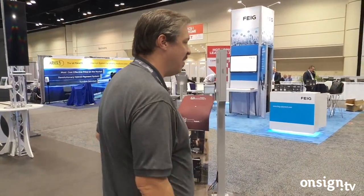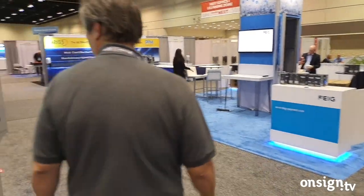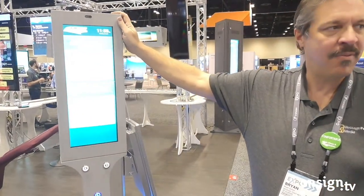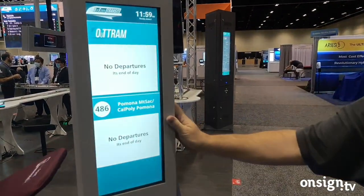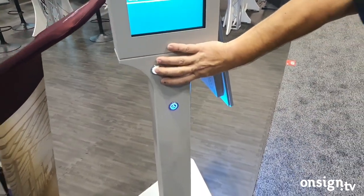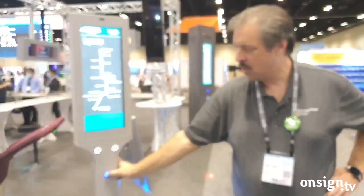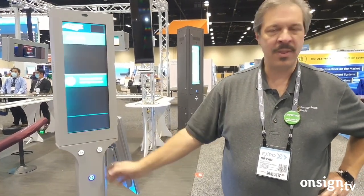We have a couple of displays we're launching here at the show that are designed for very specific applications. This one is designed for an urban streetscape environment — it's a cut display, two-thirds of a normal display, so a little narrower to keep the width down. We have switch-based interactivity that lets us page through route information, fares and passes, along with ADA and audio for people with accessibility issues.